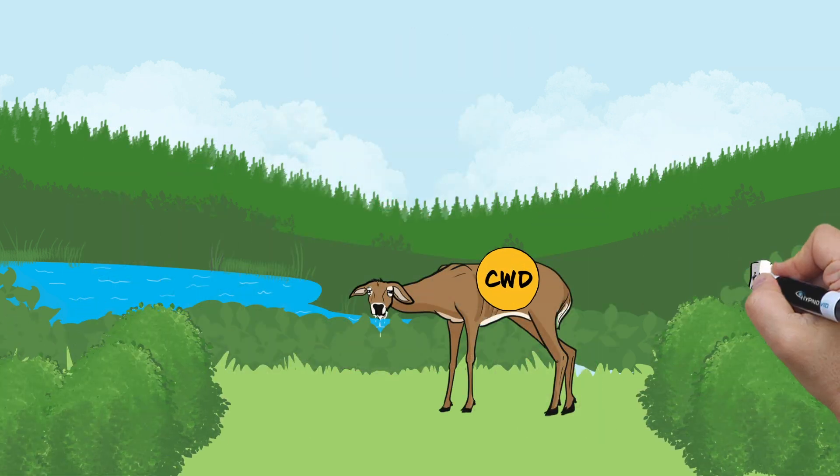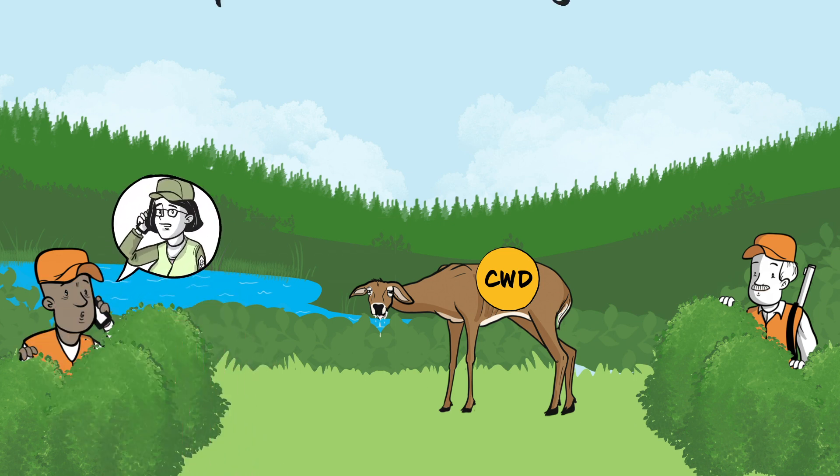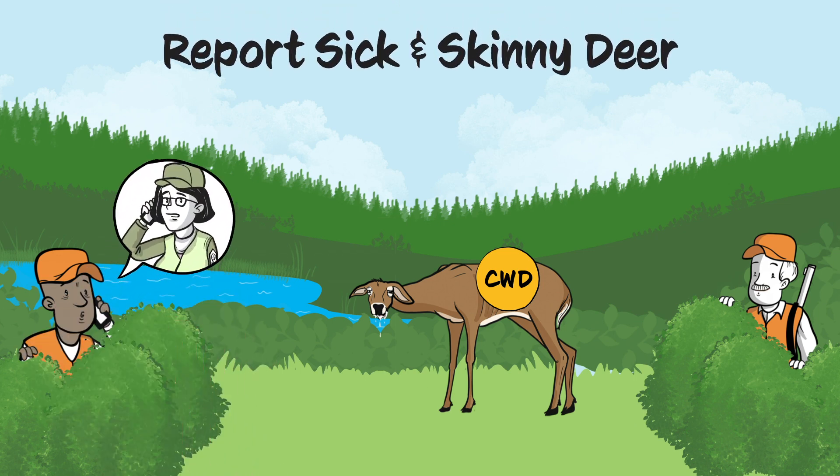If you see skinny or sick-looking deer on trail cameras or while hunting, inform your wildlife agency. Reporting allows sampling of that deer and may help track CWD spread.